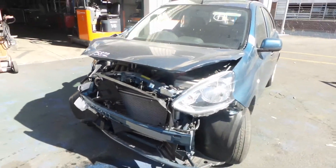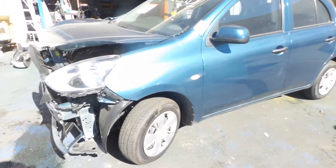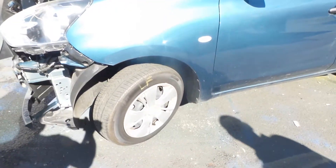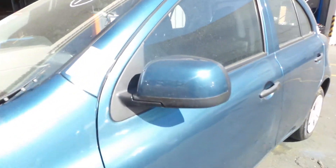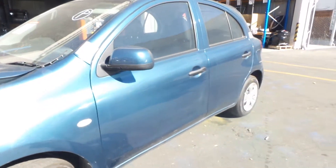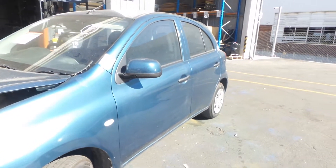Unfortunately, none of the front stuff has survived on this Micra. We do have a good left-hand front guard. This vehicle is fitted with factory steel wheels, all with average size. We have a good left-hand electric front door mirror. Both the doors on the left-hand side appear to be in good condition, with no noticeable damage.